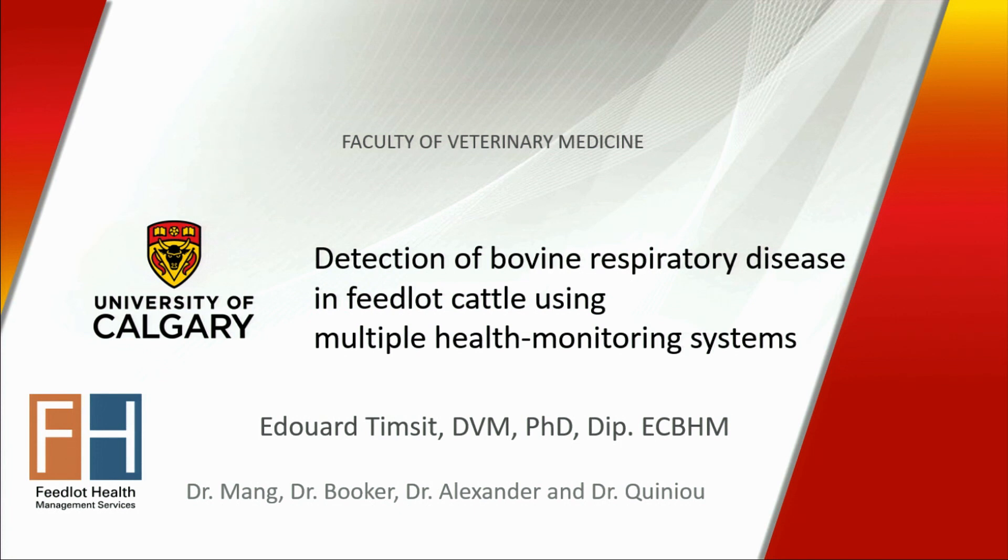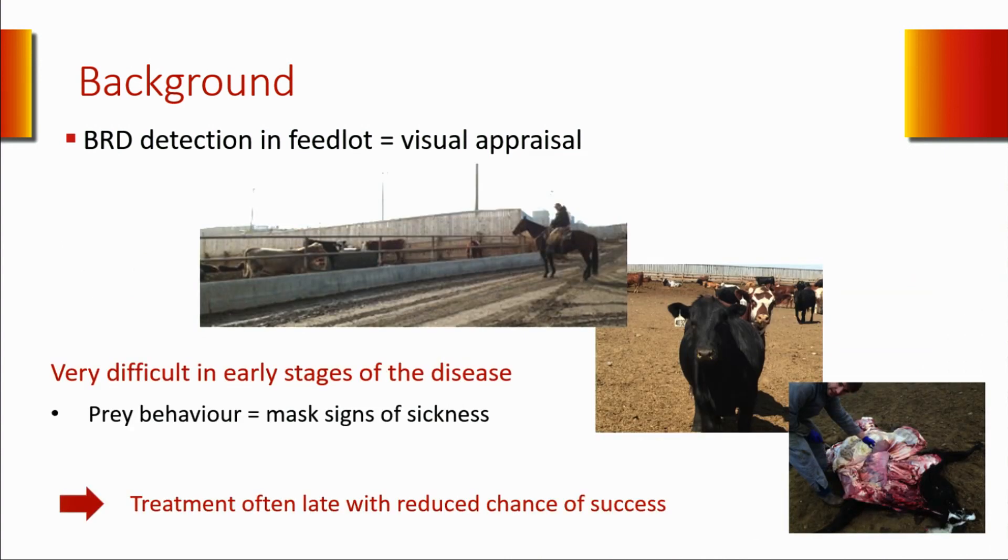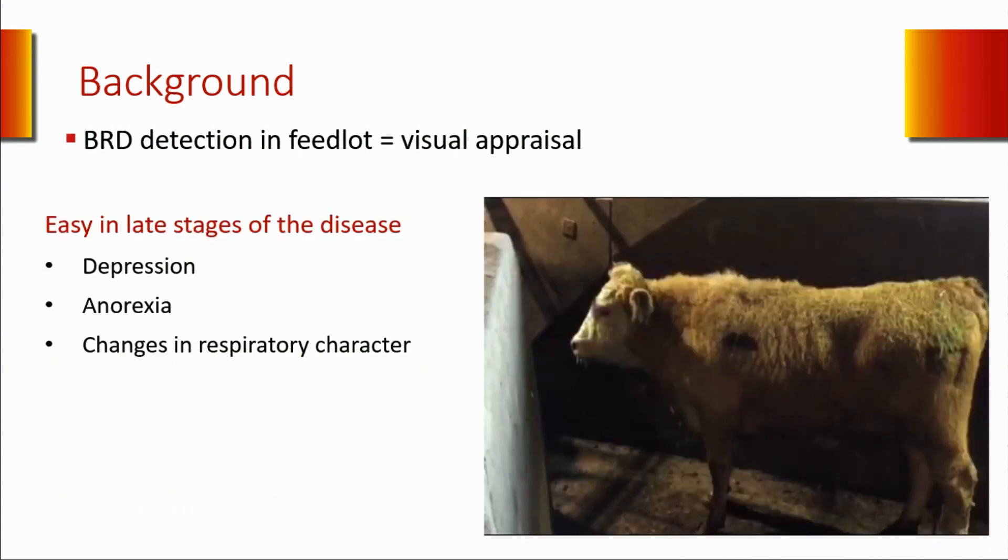As you know, bovine respiratory disease is detected based on distance examination performed by pen riders. It is usually very easy to detect cattle late in the disease process when they are already displaying a lot of clinical signs, like an animal with depression, dyspnea, and also anorexia based on the depression in the paralumbar fossa.